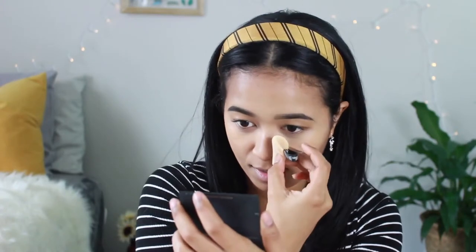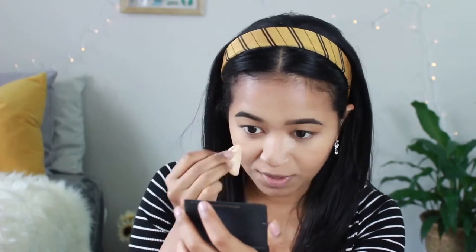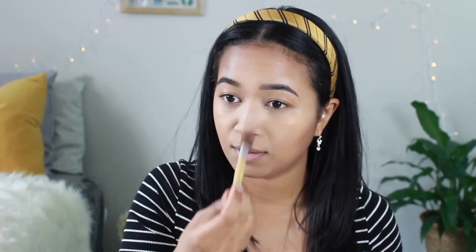I take a setting brush to blend things out, and then to sharpen it all up I take more translucent powder. I use the powder puff from the little translucent powder compact and bring it along the sides of my nose. When I do this I don't let it sit for too long — it's only been about 10 seconds and I'm ready to go.